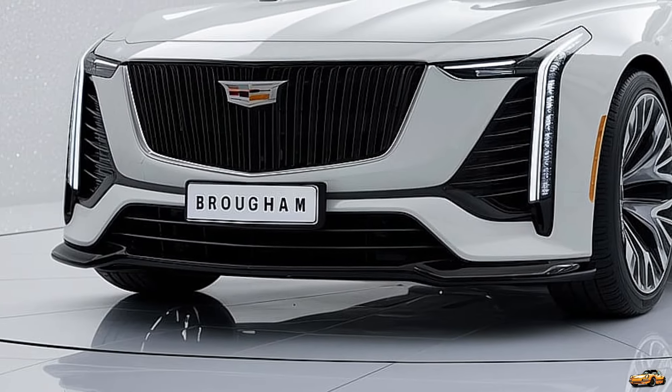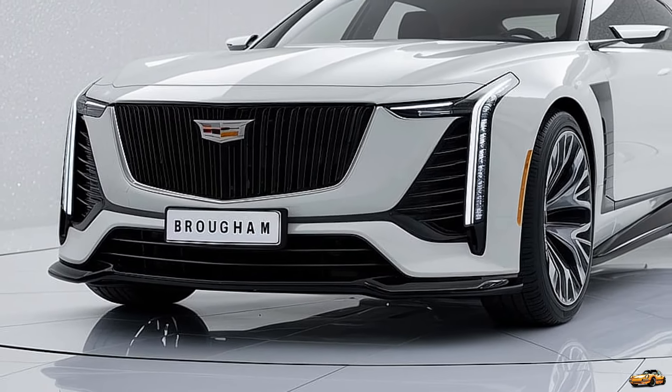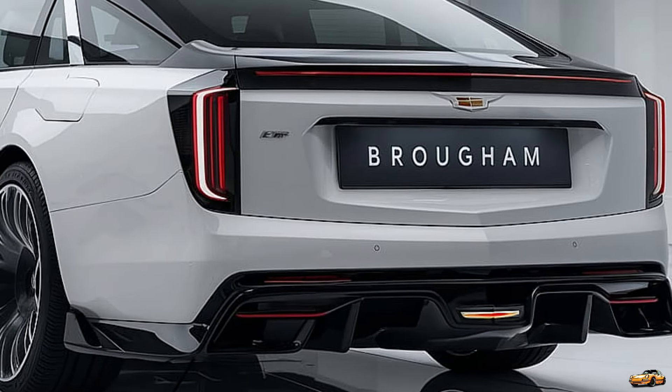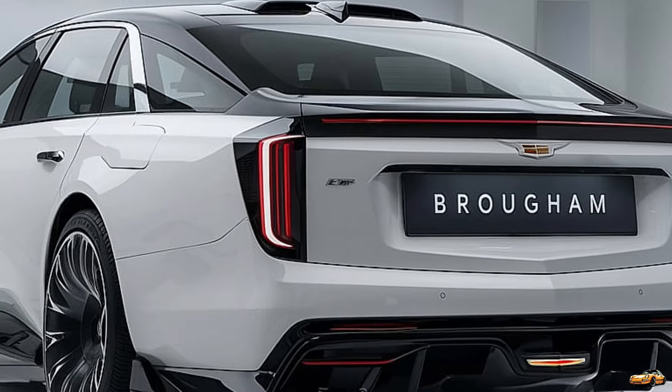For decades, the Fleetwood Brougham symbolized American luxury, commanding presence, and unparalleled comfort. Now Cadillac has brought it back with a design that honors its rich legacy while propelling it into the future.